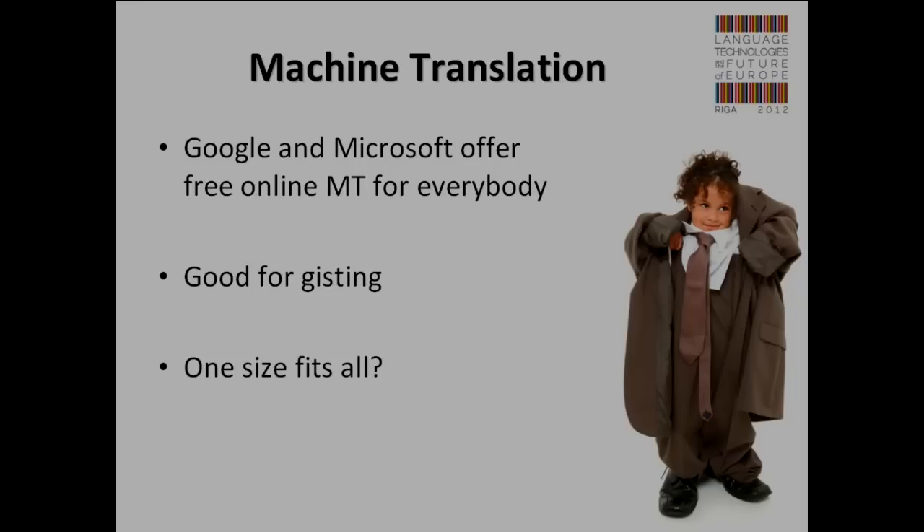But are these public machine translation solutions solving all our needs? Does one size fit all? No. If we speak about application of machine translation in very specialized applications — like translation of EU documents, localization of cell phones, and many other domain-specific things — these big public machine translation systems are good for everything, but not particularly for any particular application.